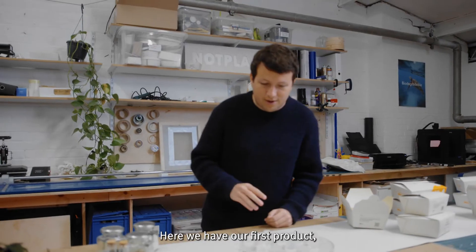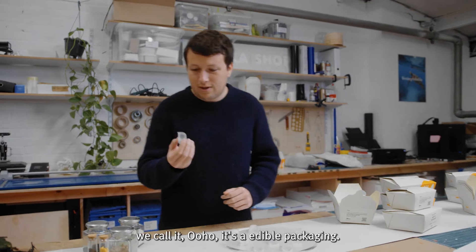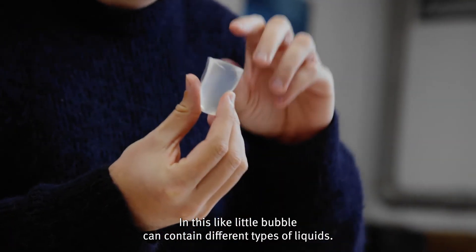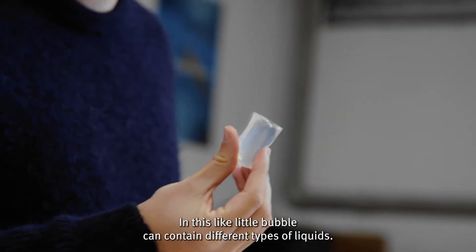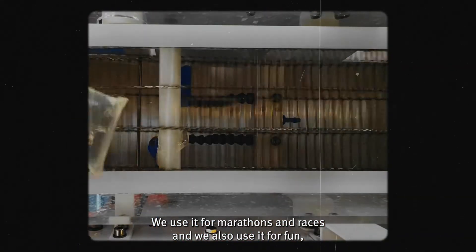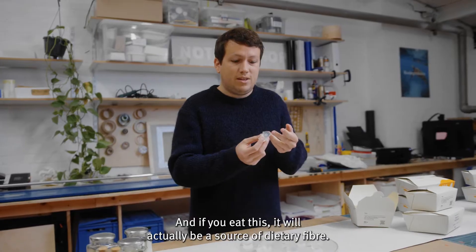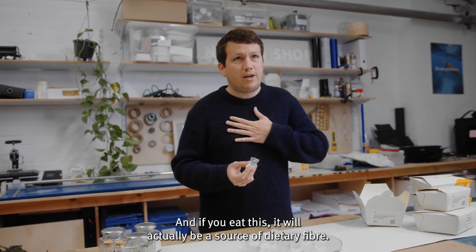Here we have our first product — we call it O-Ho. It's an edible packaging. In this little bubble, it can contain different types of liquids. We use it for marathons and races, and also for festivals and parties. If you eat this, it will actually be a source of dietary fiber.